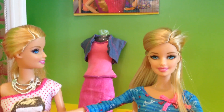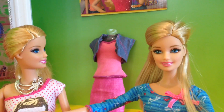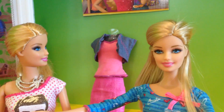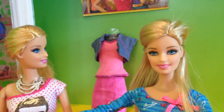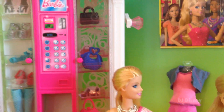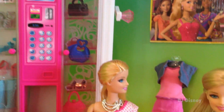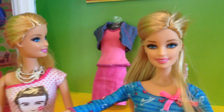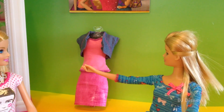Hi girls, it's me Barbie and I'm here with my twin Barbie. We're here to show you how to put together an outfit. We're also going to show you how to accessorize your outfit, and we're going to be getting things from our fabulous closet over here. So let's go ahead and get started.